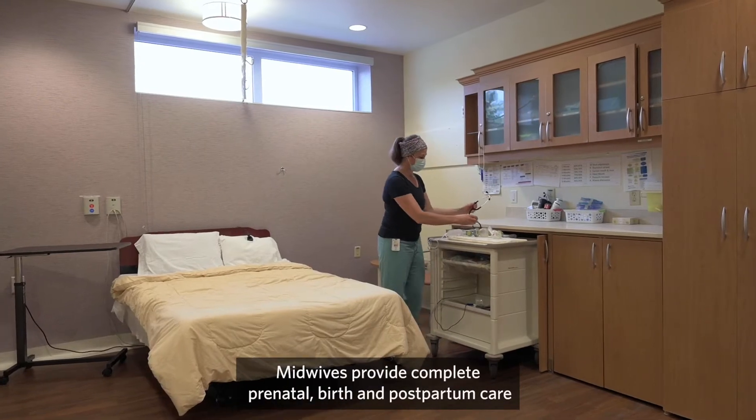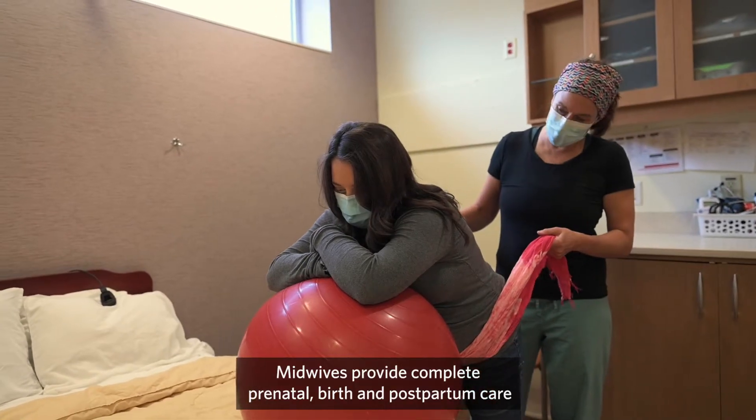Midwifery care is free if you have a Manitoba health card. Midwives provide complete prenatal, birth and postpartum care.